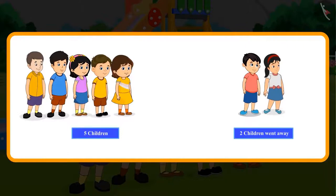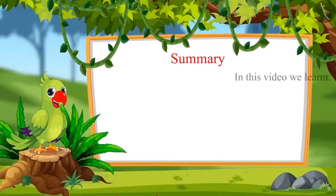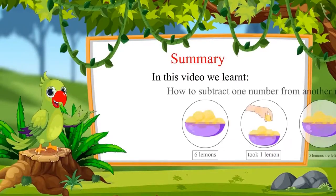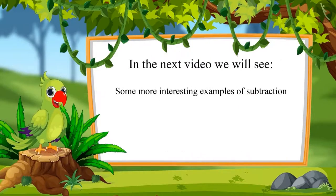You had the same answer, right? Very good. That is all for today. In this video, we learned how to subtract one number from another number. In the next video, we will see some more interesting examples. Till then, bye friends!